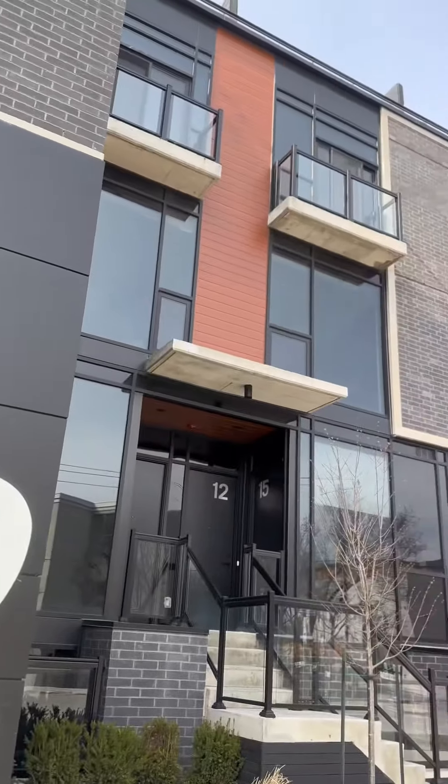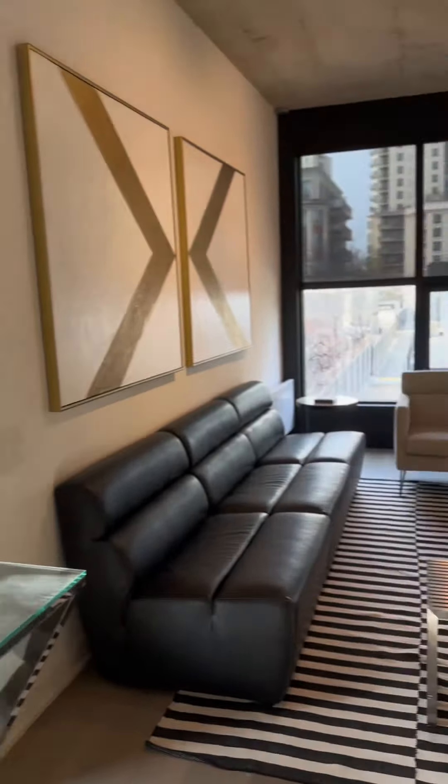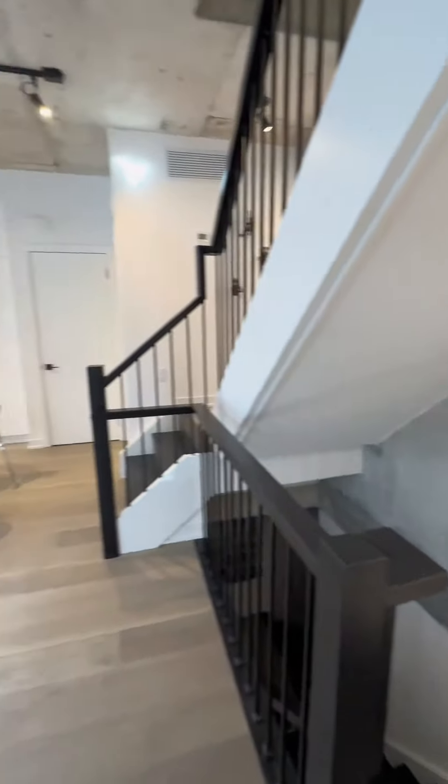This one is for all my city dwellers. Welcome to 12 Durvok Crescent Unit 2. Listed for a little over 1.3 million, this two-bedroom, three-bathroom townhome is brand new and includes the most luxurious finishes.